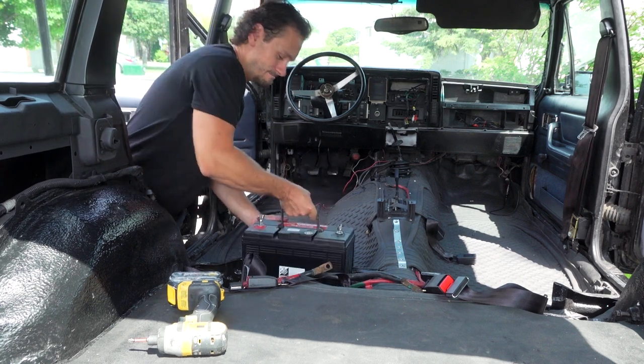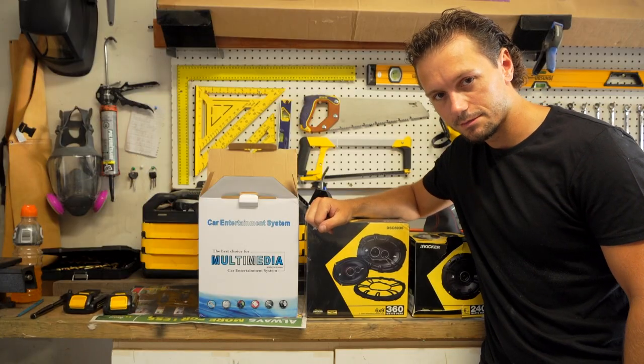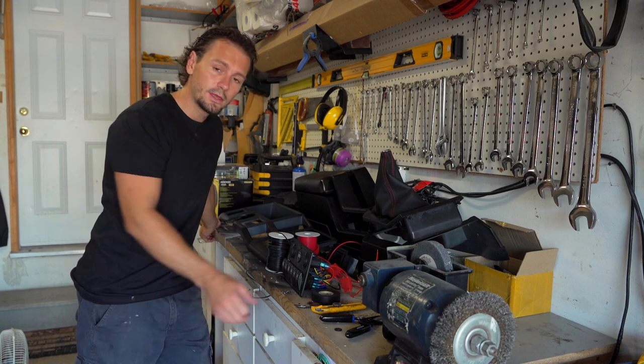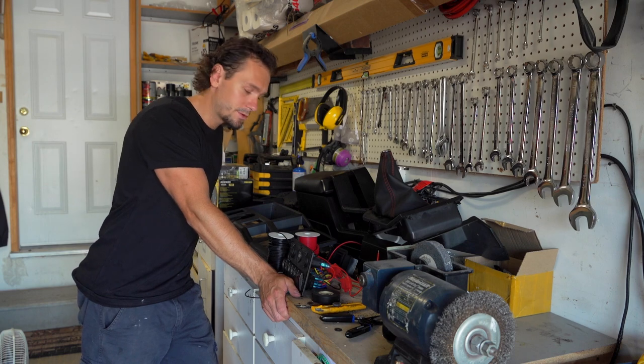Alright, so we're going to put the batteries in. Can't have a truck without a sound system. We're doing the stereo, we're doing the speakers, we're doing the lights - anything electrical that has to do with illumination and entertainment we're going to do today.